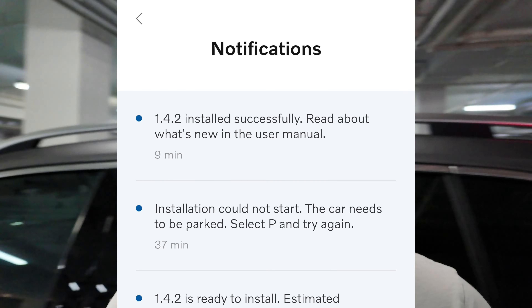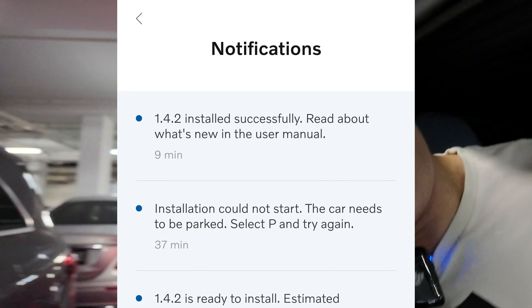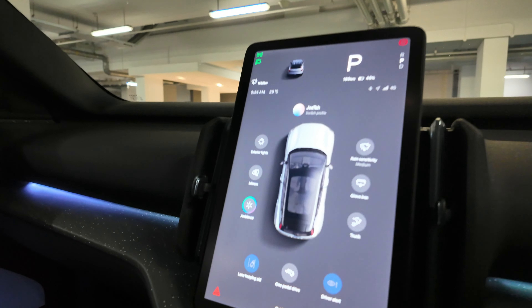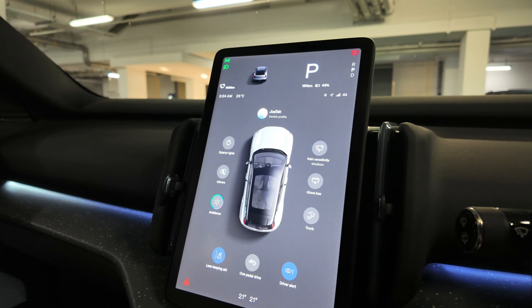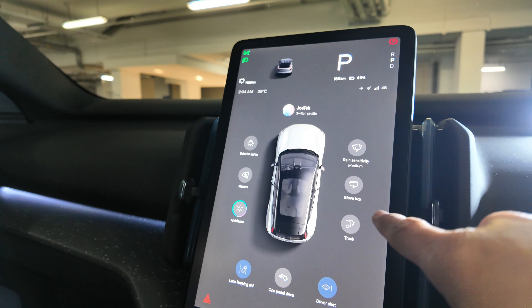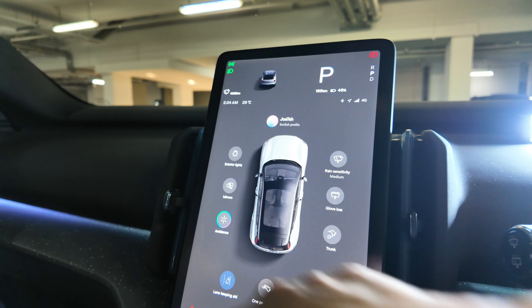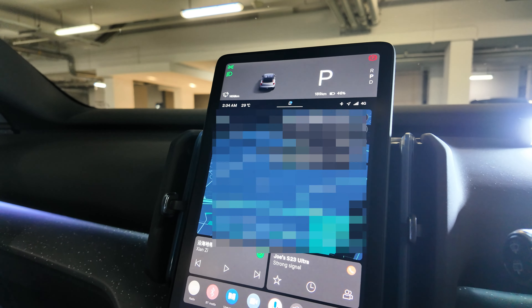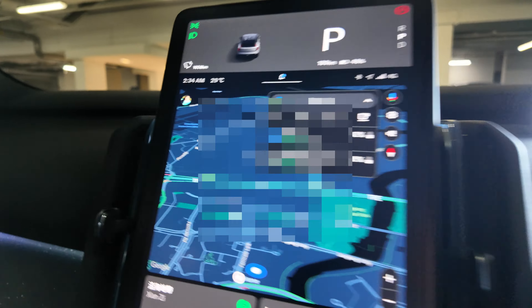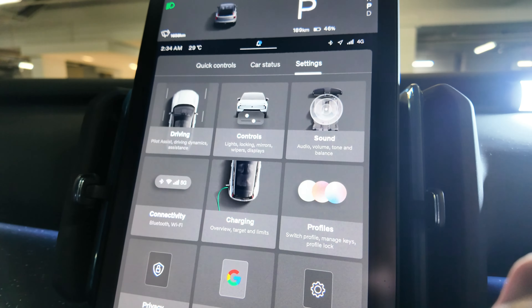It has been a few hours after I did the update, and from my app I know it's been done. Right now I'm going to check out the whole new OS or software. The first thing I notice is that it has a new overview startup screen — usually I see the screen with maps and everything, but now it has a new interface.